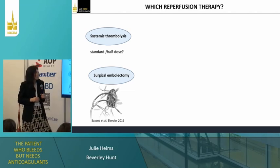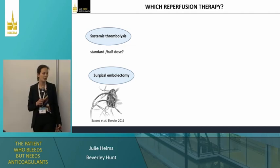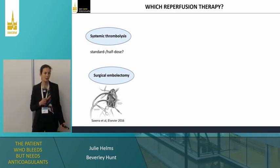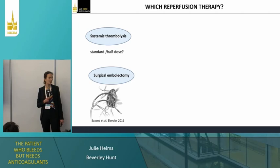We have a second option which is surgical embolectomy. Why don't you choose it in a patient who is on ECMO? She has an increased bleeding risk. So if we thrombolyze this patient, she will probably bleed. Surgical embolectomy might be a good option — what do you think of it?